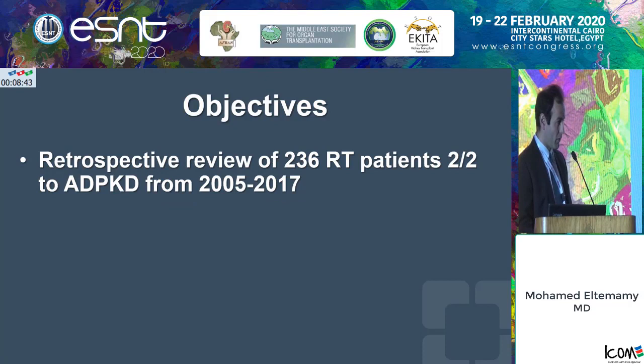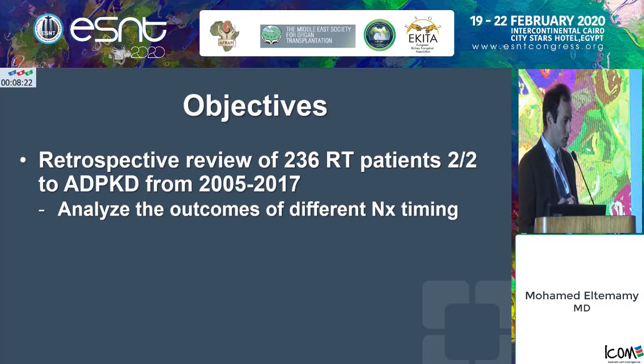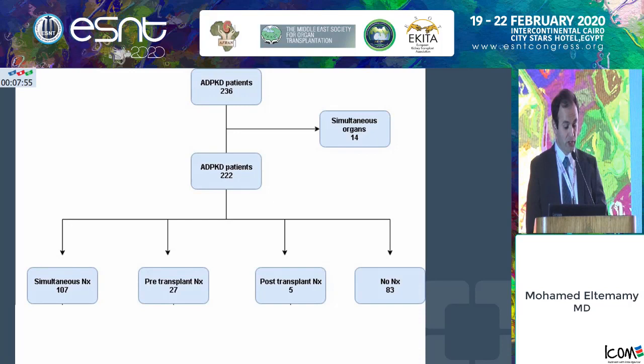All of these debates motivated me to look into our own data. This is still unpublished data, but by far the largest cohort reported in the literature: 236 patients who needed a transplant for autosomal dominant polycystic kidney disease from 2005 to 2017. We really wanted to look into outcomes of different nephrectomy timings as well as the effect of not doing a nephrectomy at all. After excluding 14 patients for having a simultaneous organ transplant — kidney with pancreas, heart, or liver — we had a final cohort of 222 patients.